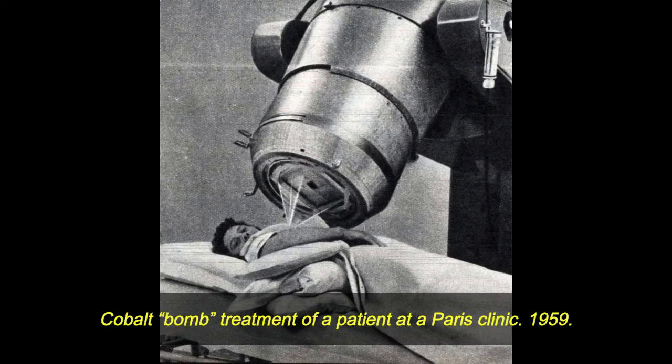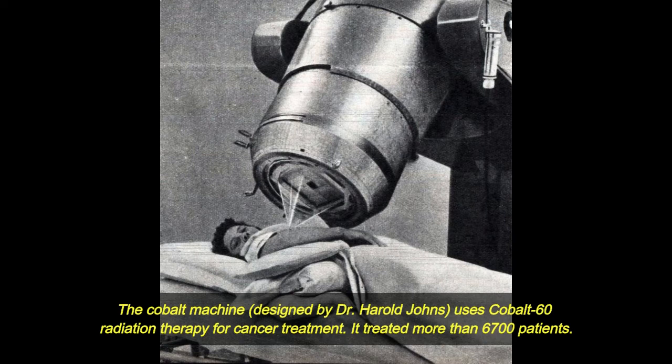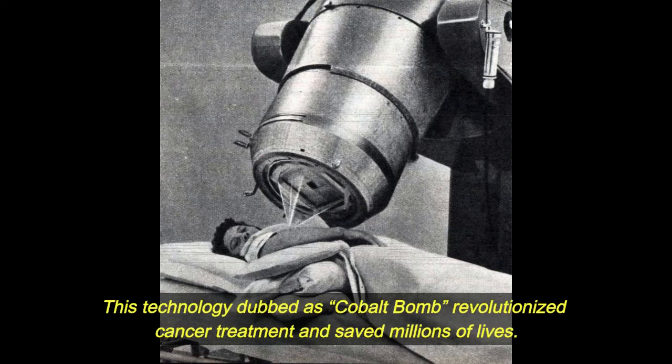Cobalt bomb treatment of a patient at a Paris clinic, 1959. The cobalt machine designed by Dr. Harold Johns uses cobalt-60 radiation therapy for cancer treatment. It treated more than 670 patients. This technology, dubbed the cobalt bomb, revolutionized cancer treatment and saved millions of lives.